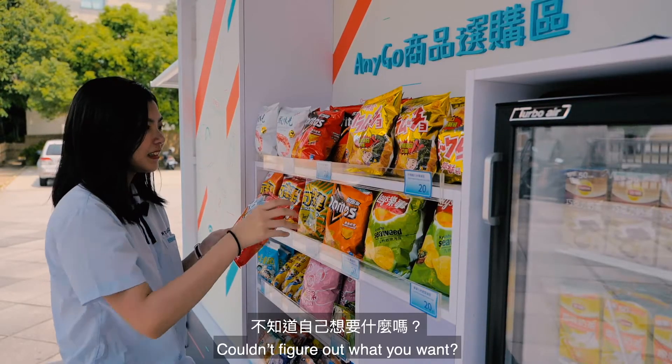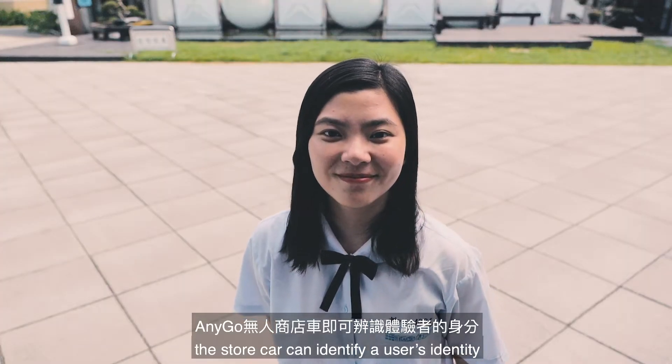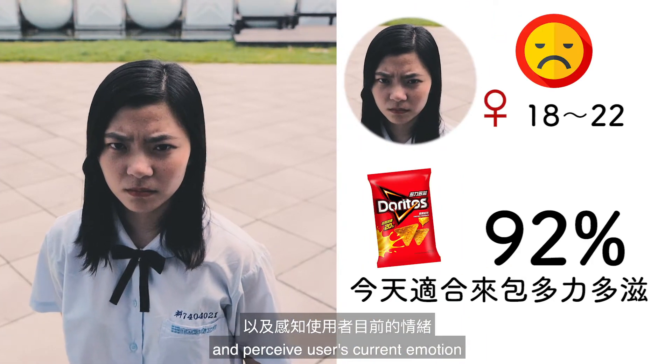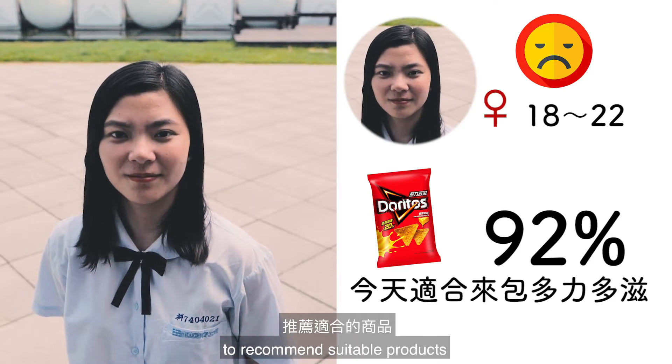Introducing AnyGo Store Car. Couldn't figure out what you want? The store car can identify a user's identity and perceive the user's current emotion via Resistor Online Account to recommend suitable products.